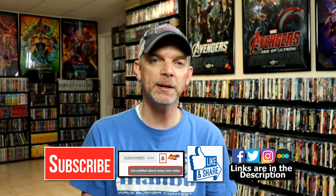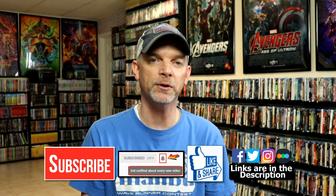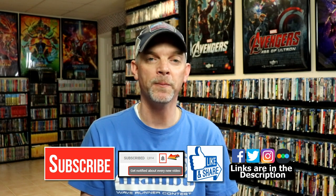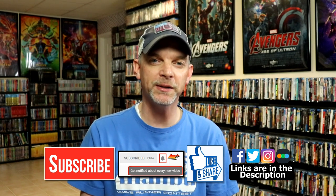If you haven't found me on my social media accounts, I'm on Facebook, Twitter, and Instagram. And if you'd like to find out what I've been watching, you can find me over on Letterboxd — I do have links below. Thanks again for watching, and we will see you next time.